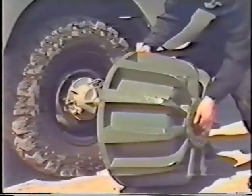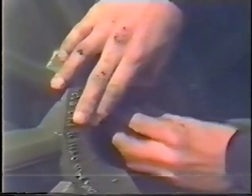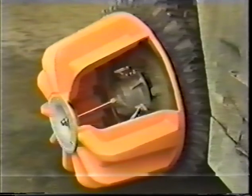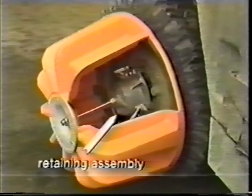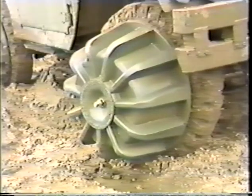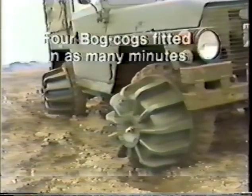A flange interface with integral seal is then fitted to the bog cog molding, and the hole offered up to the wheel rim and secured in place on the retaining assembly with the locking nut. Drive to the bog cog is transmitted through the wheel rim by the flange interface. The single locking nut of the retaining assembly clamps the flange and dome tightly to the rim. On firm ground, four bog cogs can be fitted to a vehicle already carrying the modified wheel nuts by one man in around four minutes.